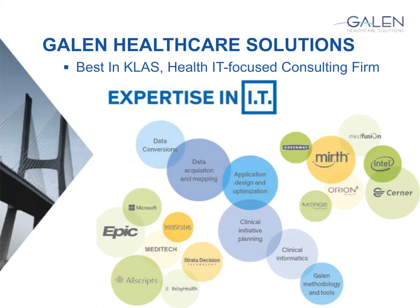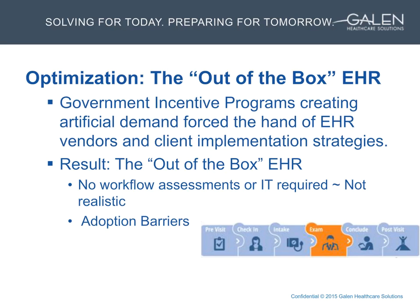One of the things John mentioned that sets the stage is this out-of-the-box EHR that you guys purchased from Allscripts — and this is not an uncommon theme. There was some artificial demand created by the Meaningful Use Incentive Programs, and that caught a lot of vendors off their A game. Organizations were scrambling to figure out how to implement an EHR to capture those incentives early on in the process.